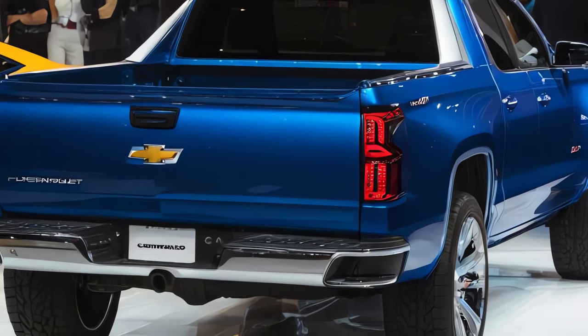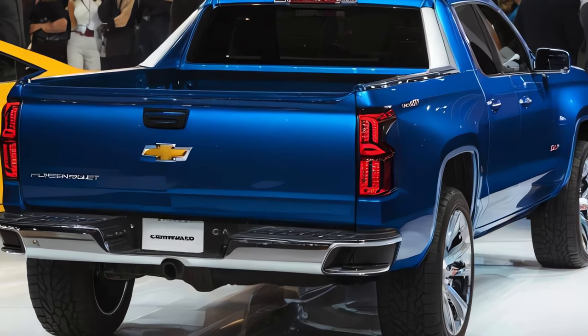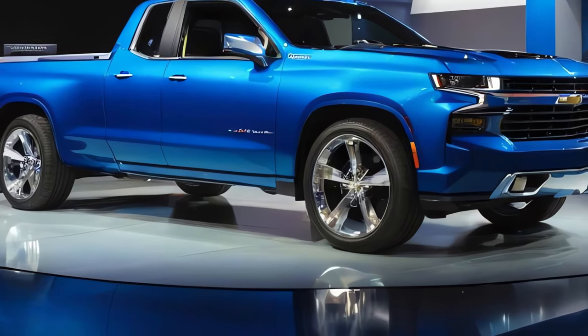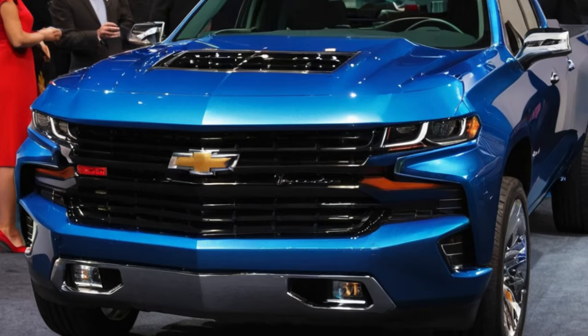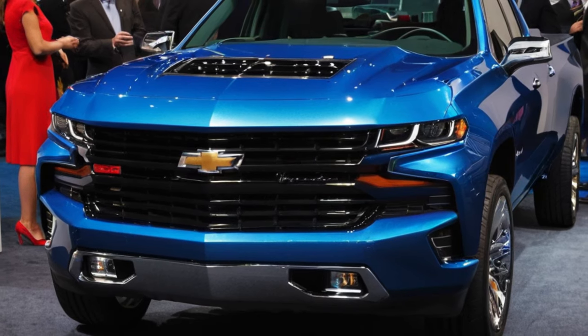Modern full-LED headlights give a futuristic impression to the front appearance. It's not just about design — the 2025 El Camino promises a stunning combination of performance and luxury. High performance inspired by the Chevrolet Silverado combines with comfort and advanced features in the cabin, creating an unforgettable driving experience.